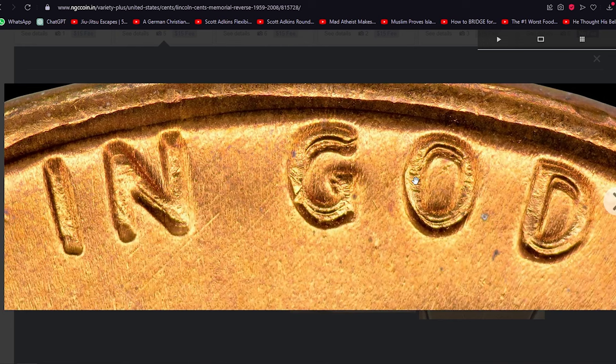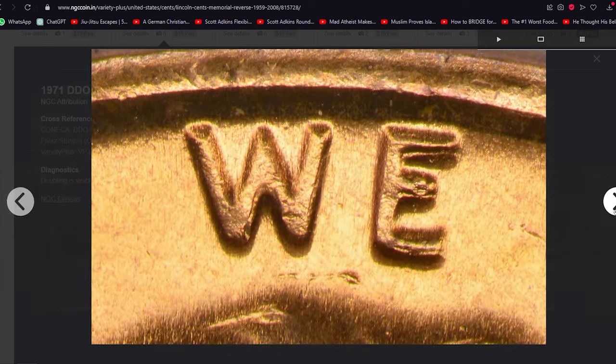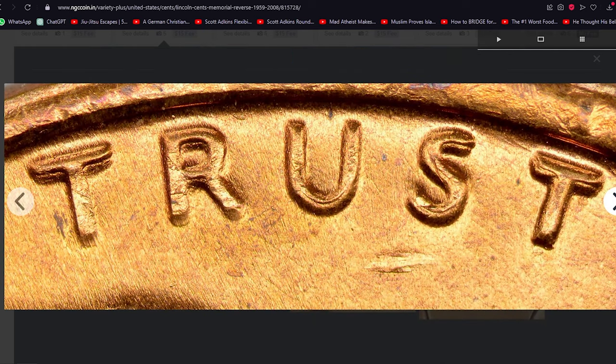This is an easy die doubling to spot, although perhaps not for the obvious reasons. Doubling is certainly readily evident on the word LIBERTY, the motto IN GOD WE TRUST, and, to a lesser extent, the date. More prominent, however, is the fact that the obverse is struck from a slightly misaligned die, with the result that it appears to be somewhat off-center.